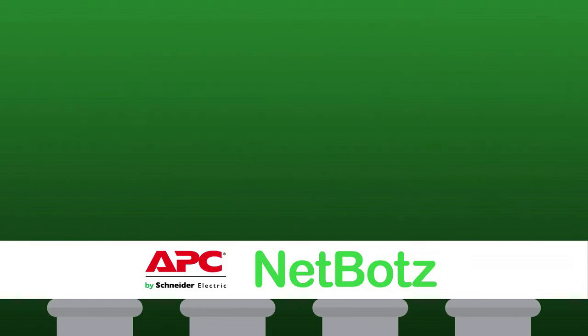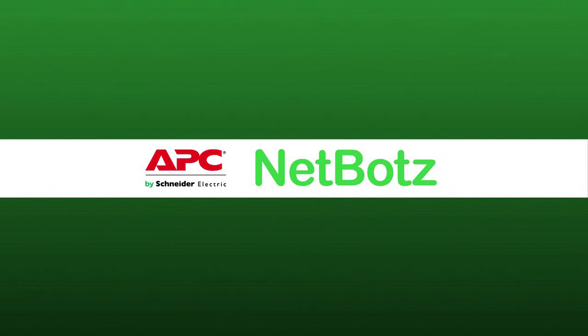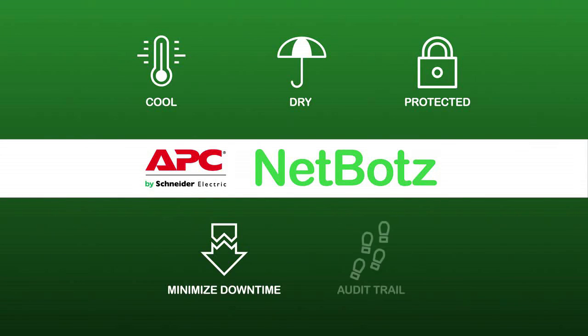Bottom line, the NetBot's integrated portfolio of surveillance, security, and environmental monitoring products helps ensure that your IT gear is cool, dry, and protected from accidental or intentional access, ultimately minimizing costly downtime and maintaining an ironclad audit trail for compliance. To learn more about how NetBot's can help protect your physical environment, contact your APC by Schneider Electric Sales Rep.